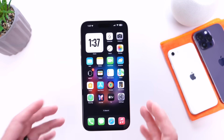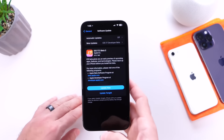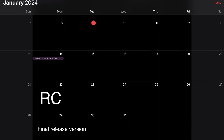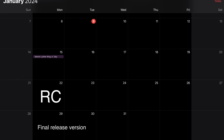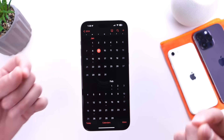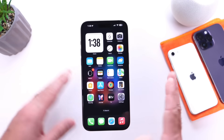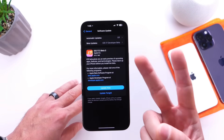With iOS 17.3 Developer Beta 3, the letter A at the end of the build number usually means we're near its release. Expect the official release of iOS 17.3 in the next two weeks or so — I'm thinking the week of January 22nd. If not then, maybe the RC drops, with the official release following on the 29th. Stay tuned to the channel; I'll continue testing battery and digging around the software, and I'll let you guys know if I find anything else. Thanks for watching!